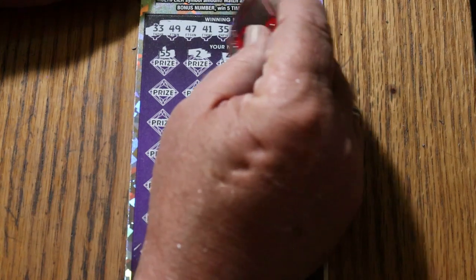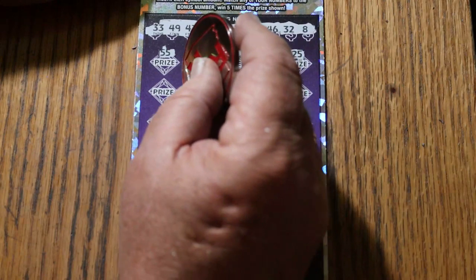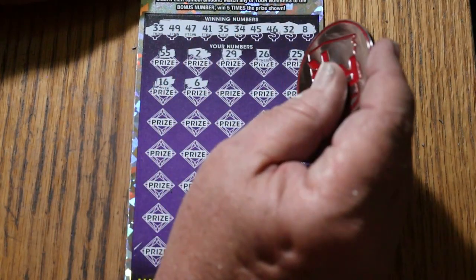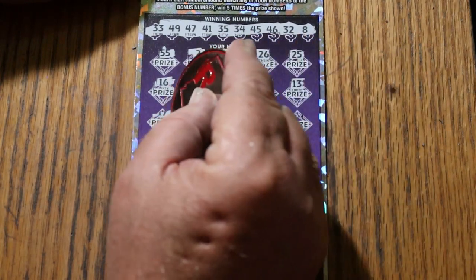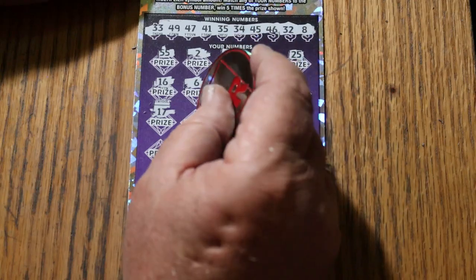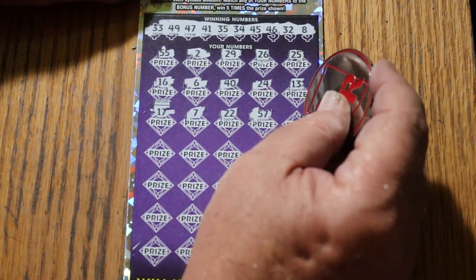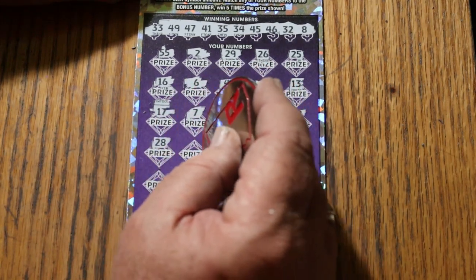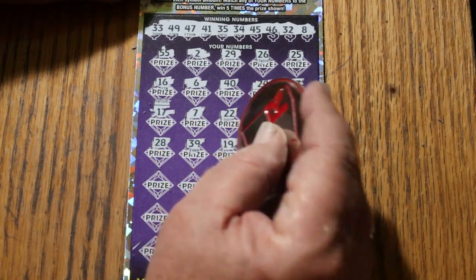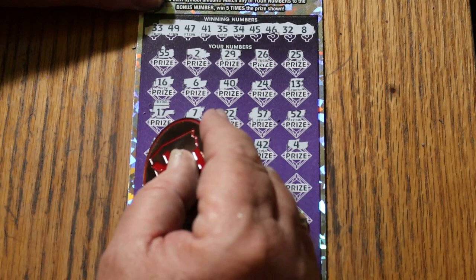Double nickels, 55. 2. And we've had two losers in a row the last two days, so the overall odds light is lit. 29, 26, 25, 16, 6, 40, 24, 13, 17, 15, CJ's 7, 22, 57, 52, and I've got no 50s at all. 28, 38, 39, 19, 42, 4, 38.